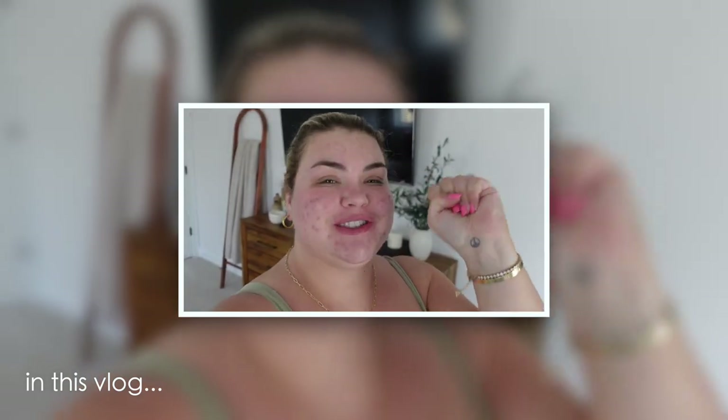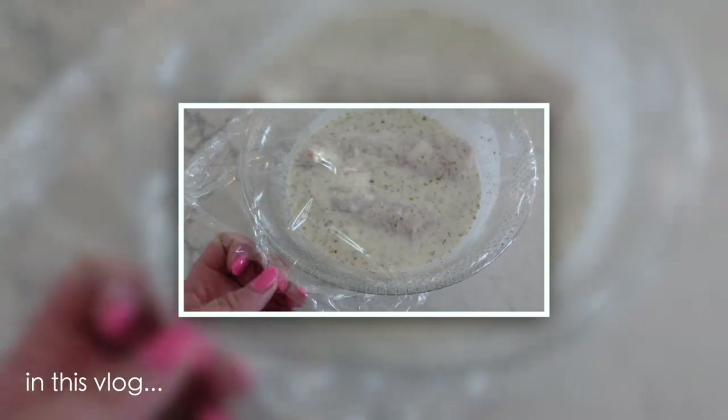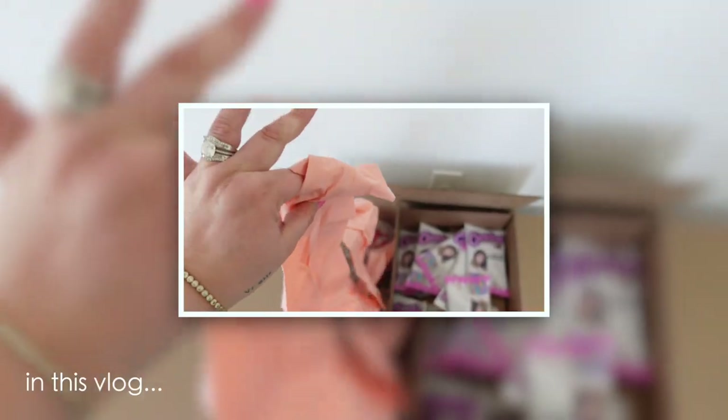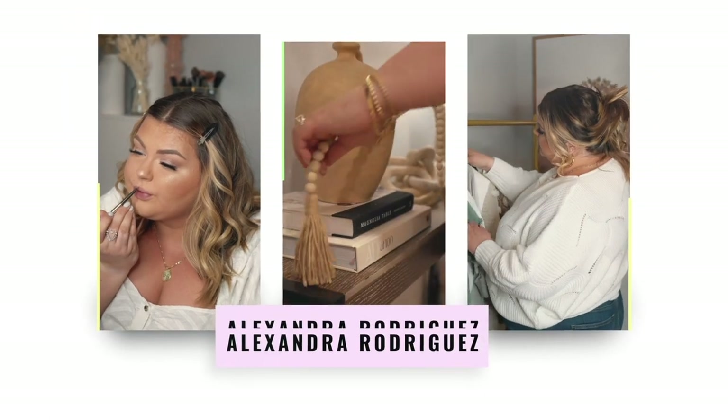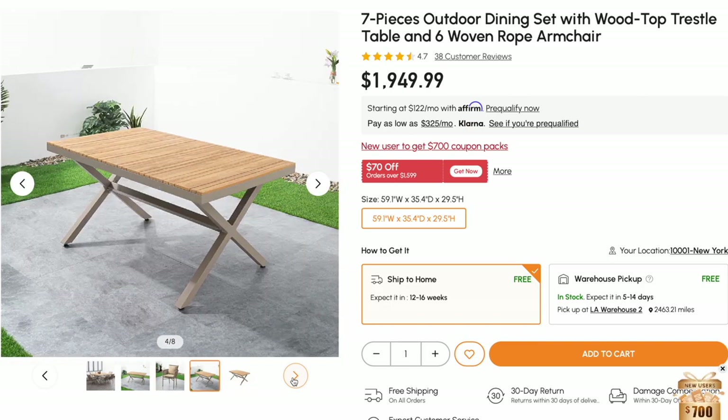Good morning, you guys! Welcome back to another daily vlog. I've been really loving doing daily vlogs. So on today's agenda, I'm going to do a workout on Peloton, shower, hair wash day. We have our outdoor furniture set coming today — I'm so excited. We ordered this gorgeous outdoor dining set from Homery, and I also got an outdoor rug to go underneath it from Amazon.